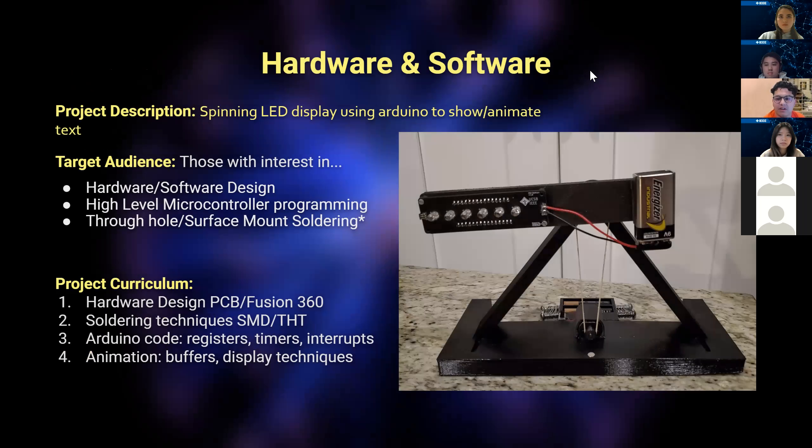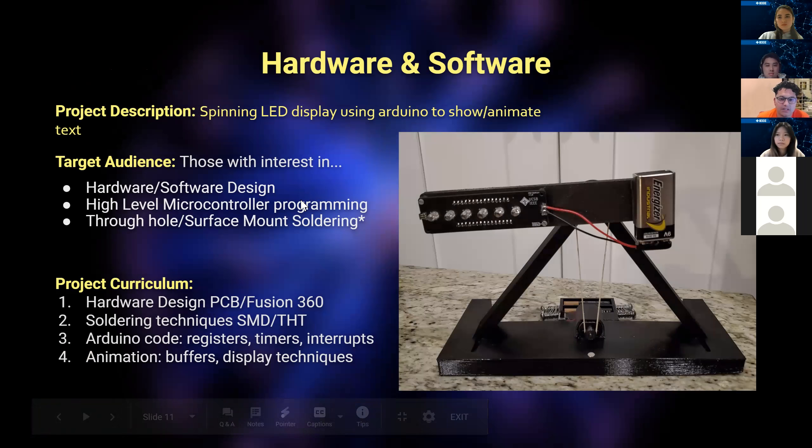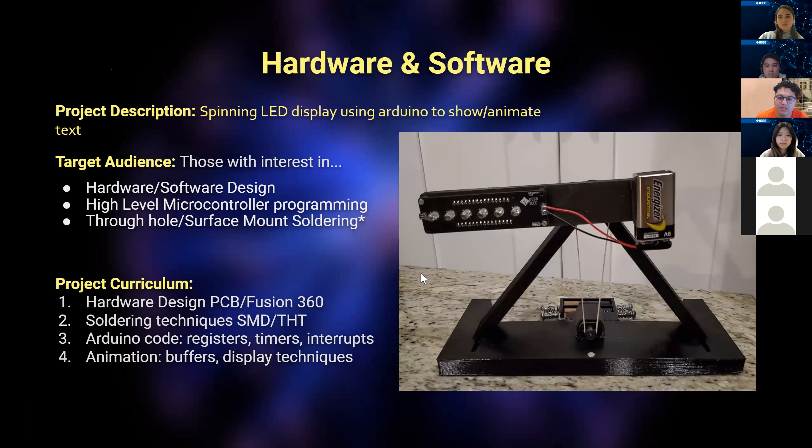I'm Alex and I'll be talking about my project — the hardware-software project. It's a persistence of vision display, which is basically a glorified fan blade with LEDs on it that spins around and shows text. It's Arduino-based. The target audience is people who want hardware and software design experience, deeper coding of microcontrollers, and through-hole and surface mount soldering. I also teach PCB design — we spend two classes going through how I designed this PCB in depth.